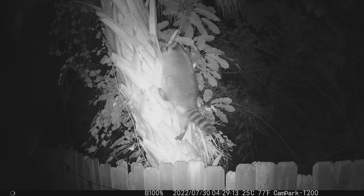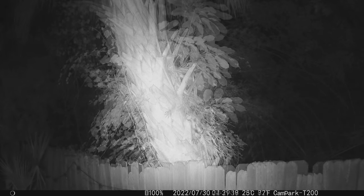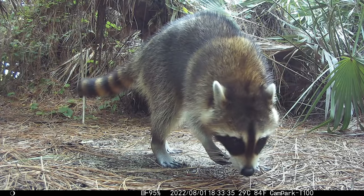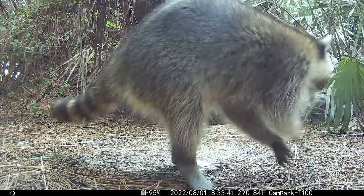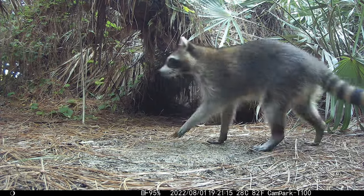Rats, squirrels, raccoons, and even bobcats and bears in remote places all hang out up in the crowns of palm trees. Mother raccoon has to constantly hunt for food night and day for nutrition and energy to nurse and care for the kits until they're able to get around the backyard jungle with her.